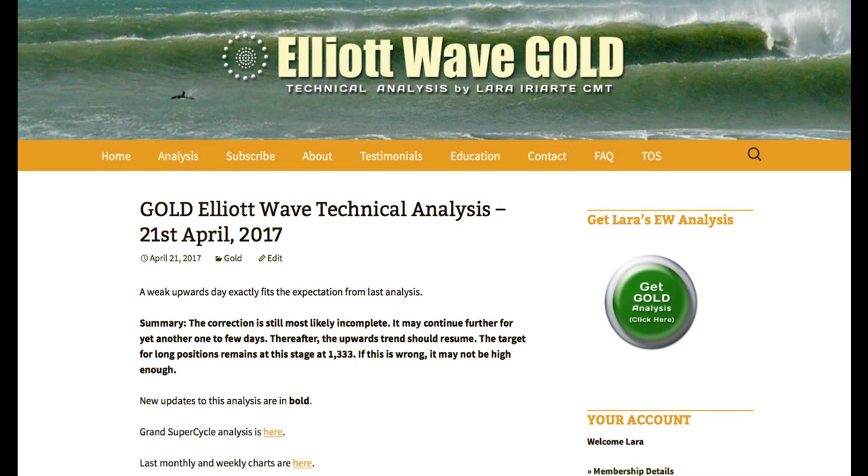Hi, this is Lara at Elliott Wave Gold with your end of the week analysis for the trading week ending Friday the 21st of April. I still expect the correction is most likely incomplete. It may continue for another one or few days — maybe one, two or three. When it's done I'm expecting the upward trend to resume.